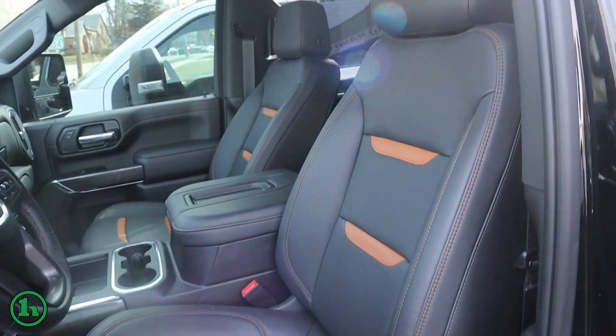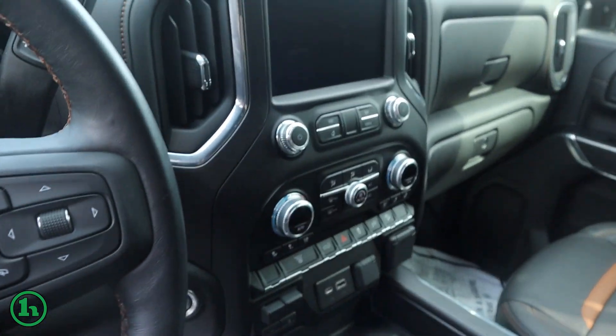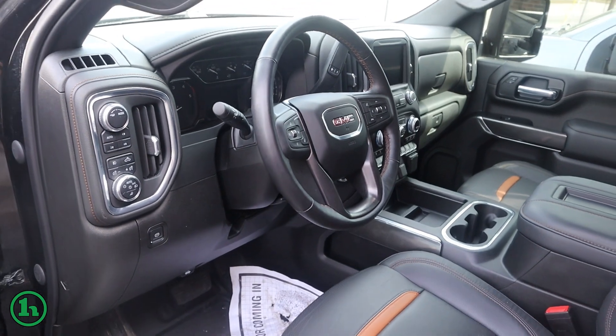Heated steering wheel, heated and cooled seats, Apple CarPlay, Android Auto, full center console, wireless charging, and of course my favorite — the two-tone leather that we have in there.